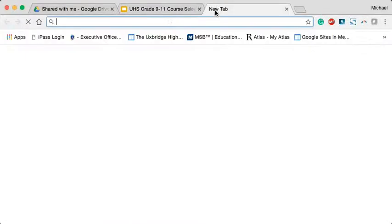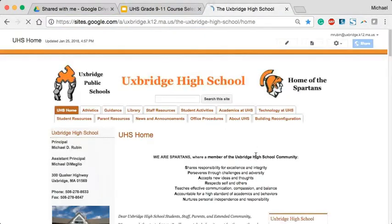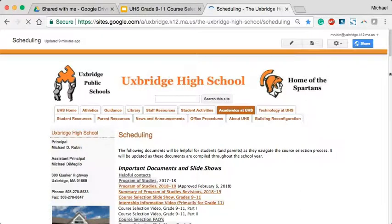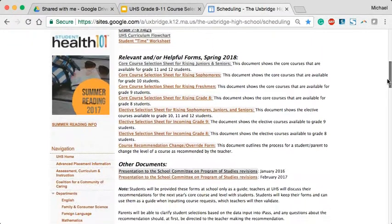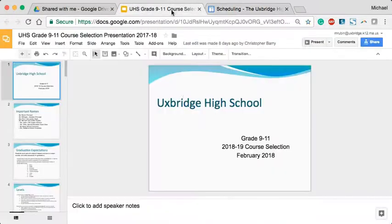First, I have the high school web page bookmarked. When you go to the high school web page, you begin by mousing over to the Academics tab, then highlighting down to Scheduling, and you will find all of this information right here, as well as the course selection sheets for students.